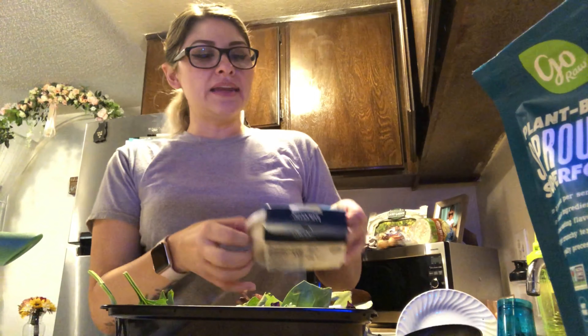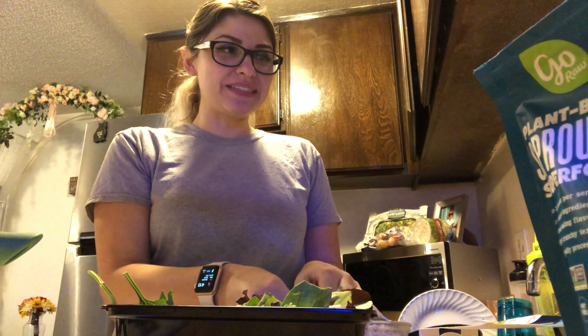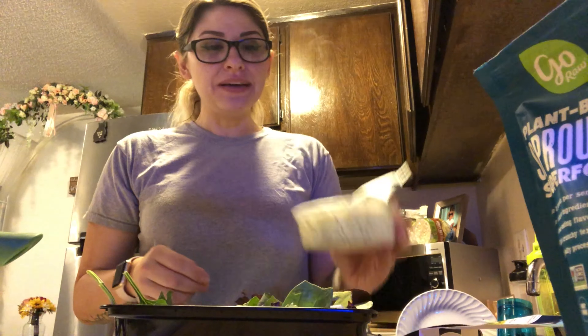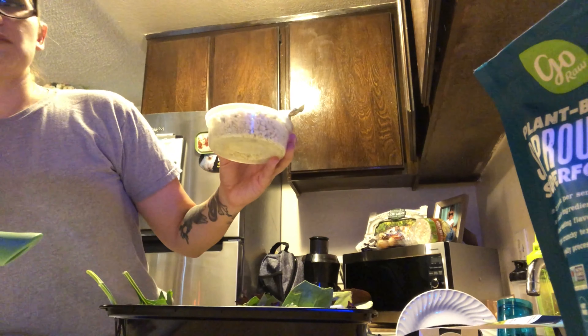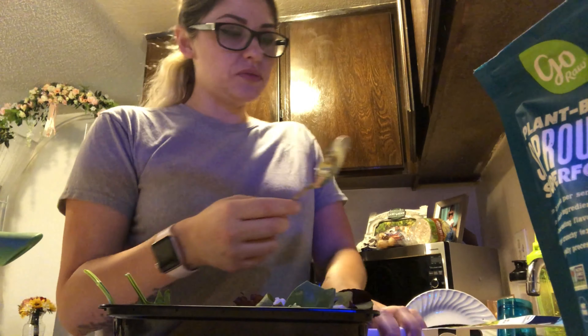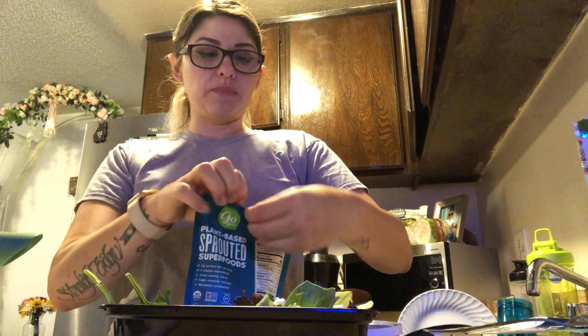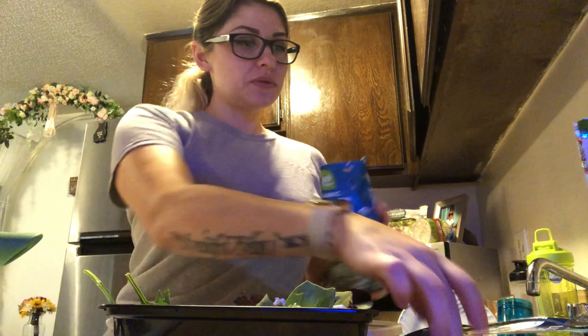And then I'm going to get crumbled blue cheese. I was never a really big fan of blue cheese until recently. I don't know why, my taste buds have changed because I wasn't a fan of cottage cheese before either, and I am now. So I'm just going to get a tablespoon of blue cheese. I also like these salad toppers — this is sea salt and cracked pepper mix. So I'm also going to get a tablespoon of this.